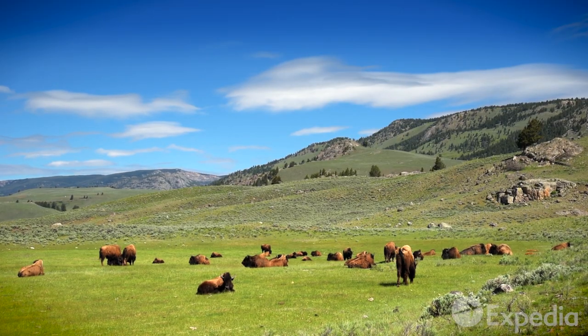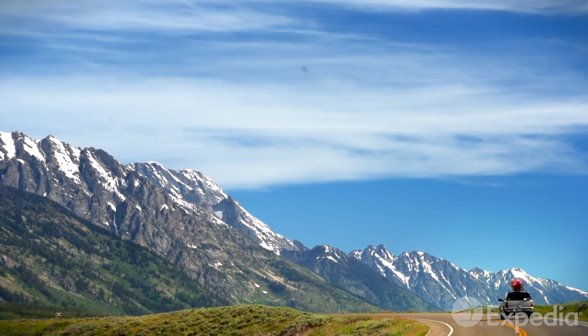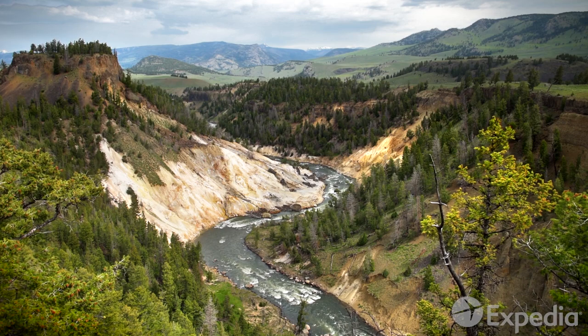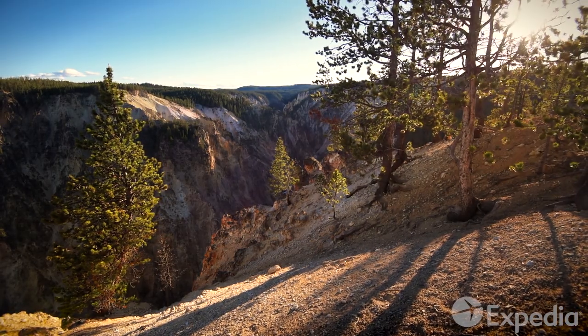A 12-hour drive from Seattle, or a 5-hour drive from Salt Lake City, there's no doubt that it's a trek to get here. But the moment you step foot in this vast park, you'll know it was worth every mile.